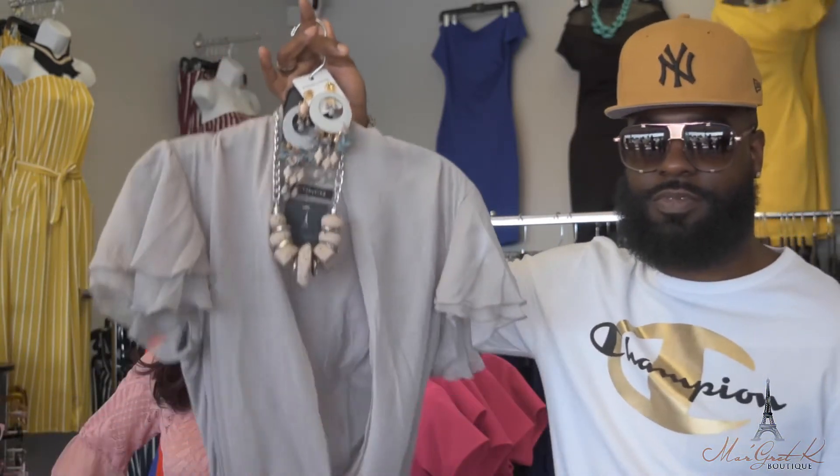Depending on what type of person you are and how you're feeling for the day, here are two great options. You can go with the pink and you can go with the nice gray. That was another episode of Fashion Week here at Margaret K. Boutique. I'm your favorite celebrity wardrobe stylist, Mr. Yu, signing off.